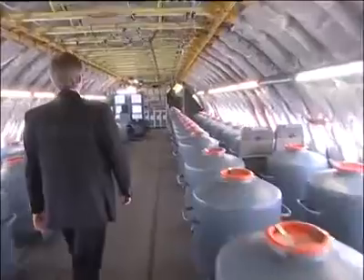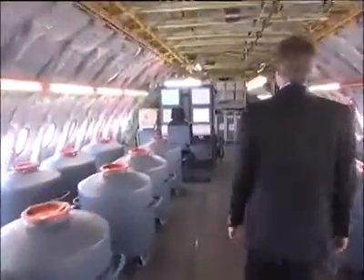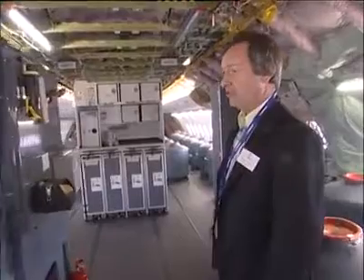We have a second flight test engineer station. During some flights, there is a third flight test engineer seated there, and this person is able to follow the behavior of the upper deck during particular test flights.